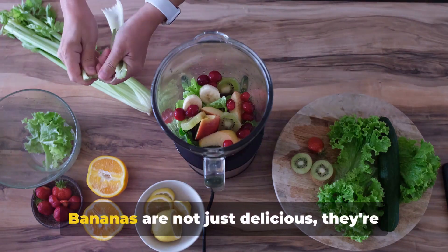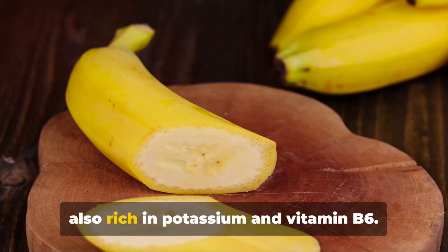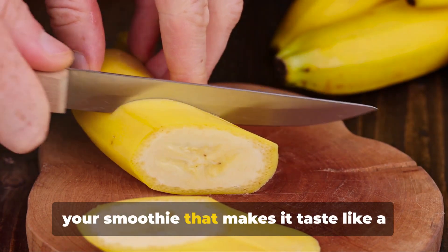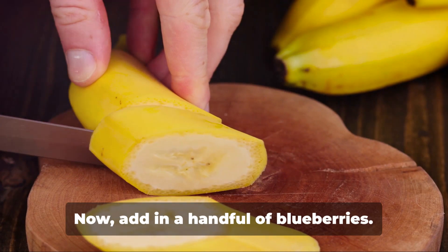Next, toss in half a banana. Bananas are not just delicious — they're also rich in potassium and vitamin B6. Plus, they add a lovely creaminess to your smoothie that makes it taste like a decadent treat.